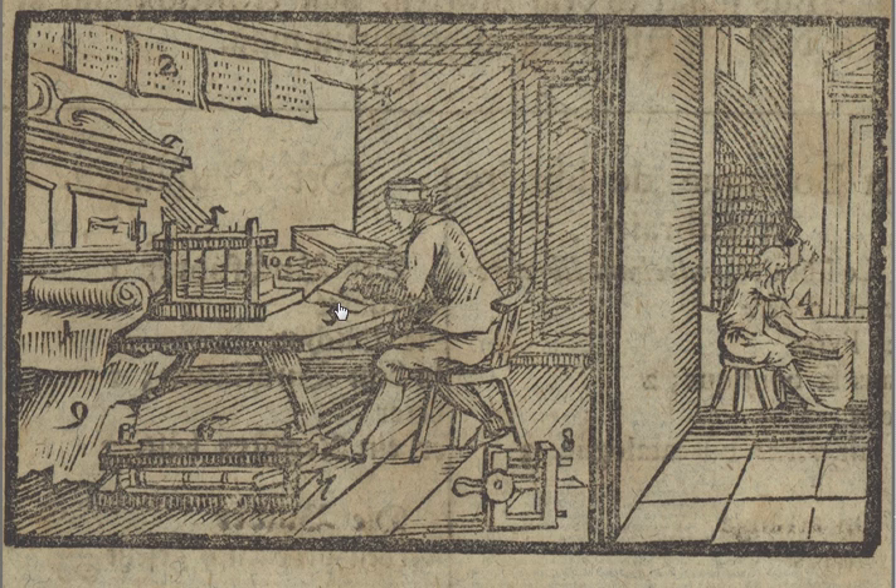What he does is he wipes the back of each sheet of paper with gum water and folds all the papers together. Then he beats them with a hammer, stitches them up, and puts them in a press here to press all the pages together.